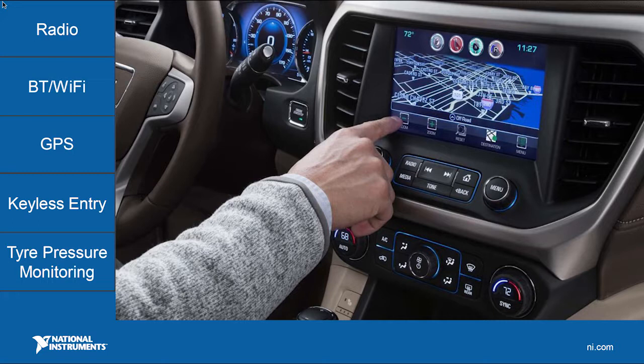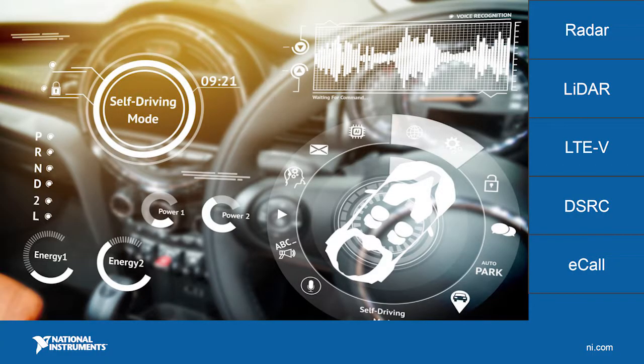These are technologies in existing dashboard solutions — things like radio, Bluetooth and Wi-Fi, GPS, keyless entry, and tire pressure monitoring. But what we're seeing is that the new generation of IVI systems is effectively bridging the gap between these existing solutions and non-IVI technologies such as radar, LTV, DSRC based on 802.11p, and e-call technologies. These are all wireless technologies that in some way may be serving information within the system to you as a driver or indeed as a passenger.